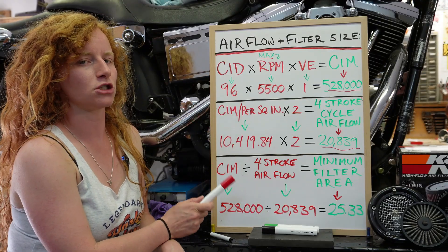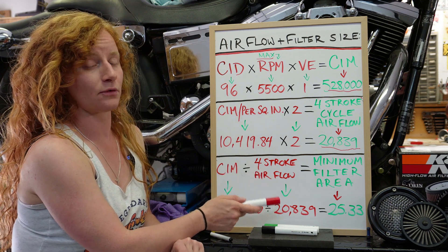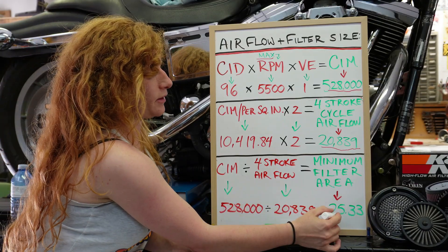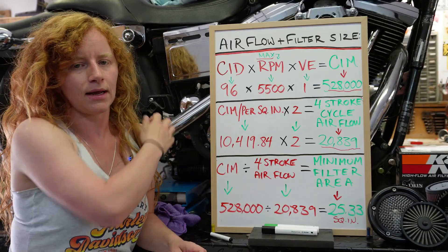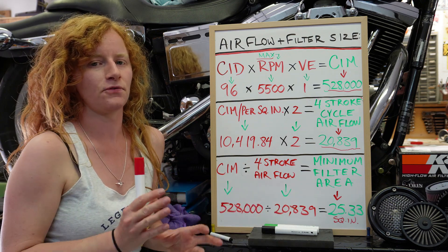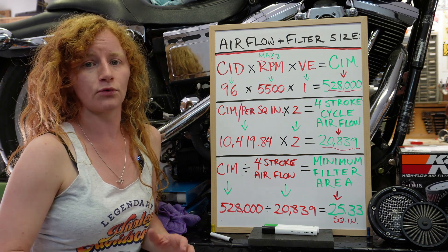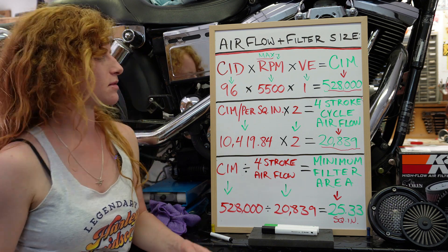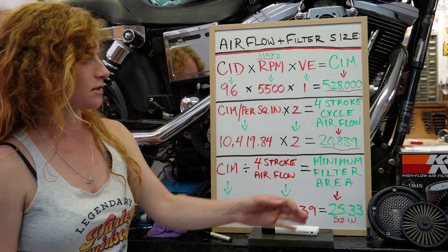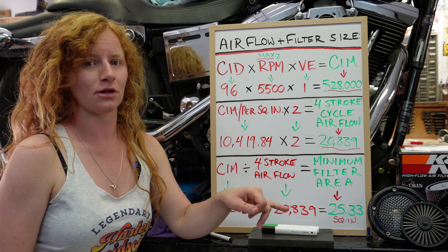K&N's 10,419.84 times two equals 20,839. So we take the 528,000 cubic inches per minute that my engine breathes and divide it by 20,839 cubic inches per minute per square inch that the K&N filter provides, and that equals 25.33 square inches. So I need an air filter with 25 square inches of effective filtering area to give my engine the proper amount of airflow for optimal performance. I know the air filter in my shovelhead right now is the correct size because I have just enough usable filter area on it.